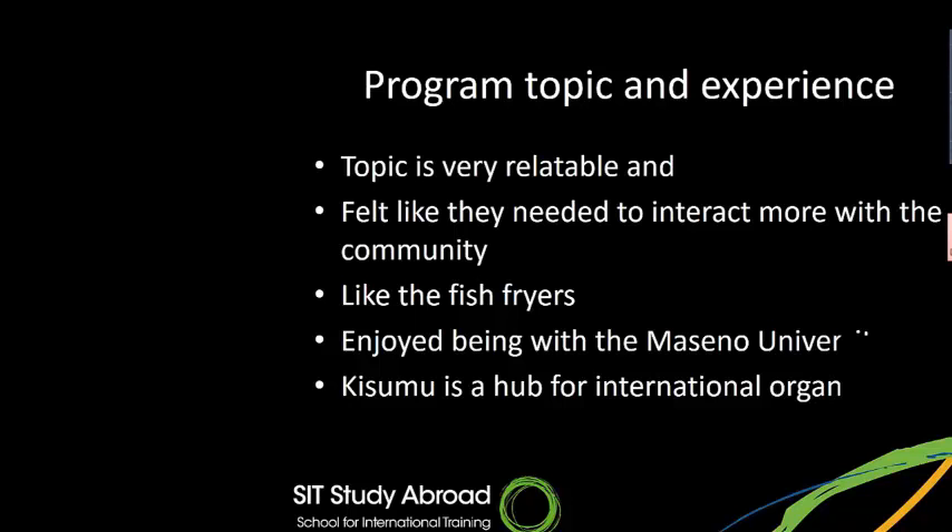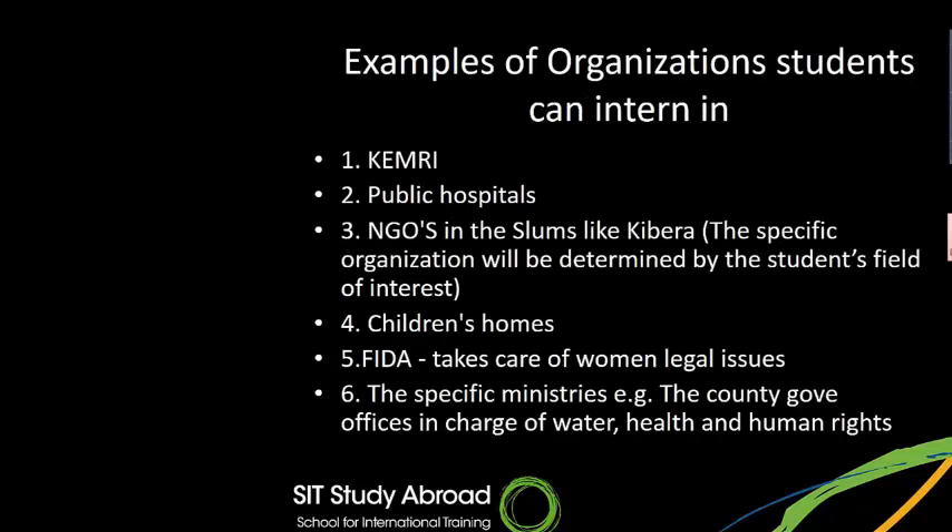Kisumu is a hub for international organizations. Just walking through the neighborhood where the SIT campus is situated, I saw CARE International, PLAN International, and many others. There's a lot of international presence and expatriates in the area, which makes it really exciting. Examples of organizations students can work with include KEMRI, public hospitals, NGOs in slums like Kibera, children's homes, FIDA which handles women's legal issues, and specific ministries such as the county government office in charge of water, health, and human rights. The program is always there to help you find the right opportunity.